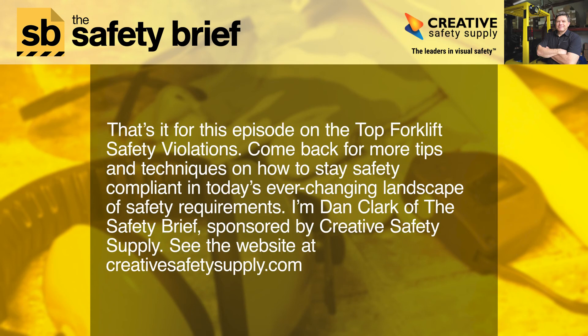That's it for this episode on the top forklift safety violations. Come back for more tips and techniques on how to stay safety compliant in today's ever-changing landscape of safety requirements. I'm Dan Clark of the Safety Brief, sponsored by Creative Safety Supply. See the website at creativesafetysupply.com.